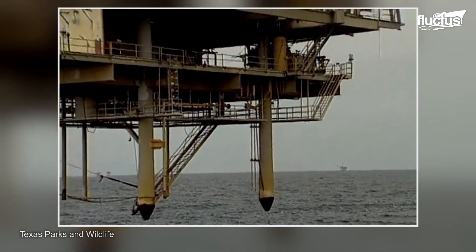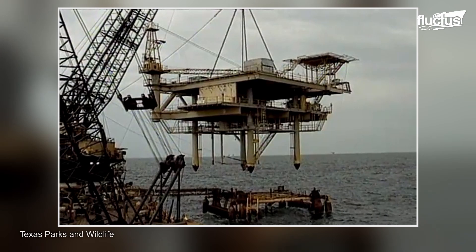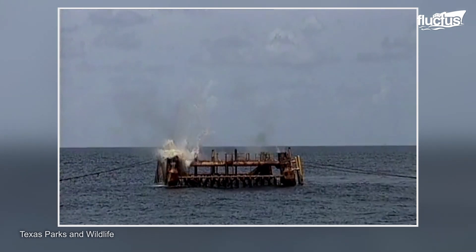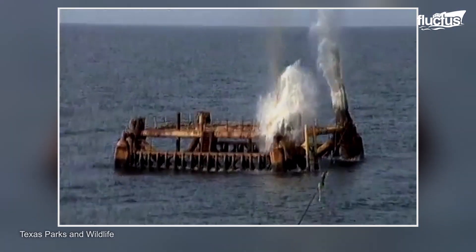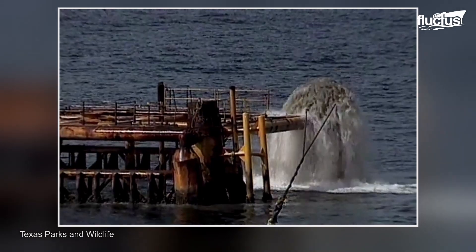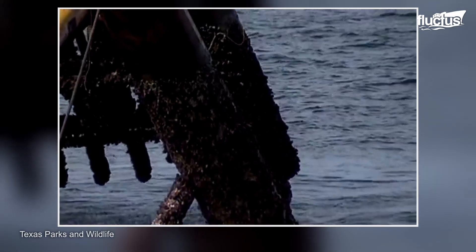Another valuable technique is to convert oil rigs into artificial reefs. It is a unique approach that involves sinking retired oil production platforms in the Gulf of Mexico. The first Rigs-to-Reefs project involved towing a decommissioned rig to a predetermined site and then sinking it. The structure became colonized by marine life very rapidly, with coral and other organisms attaching to the hard surfaces.